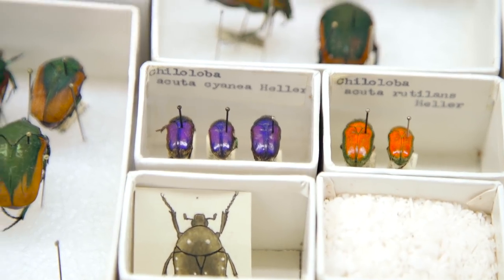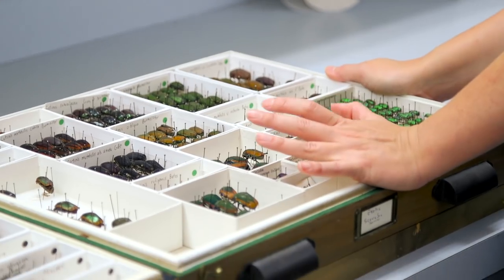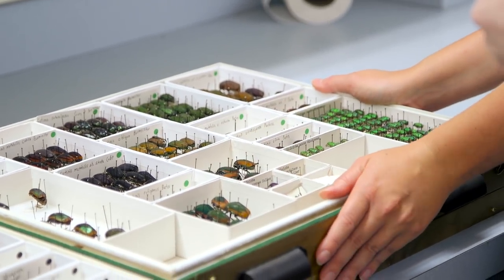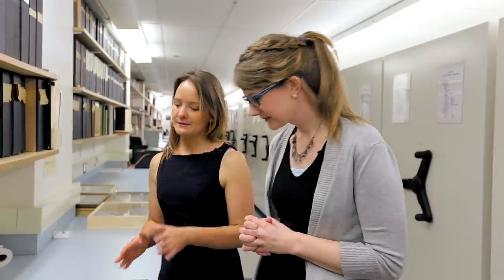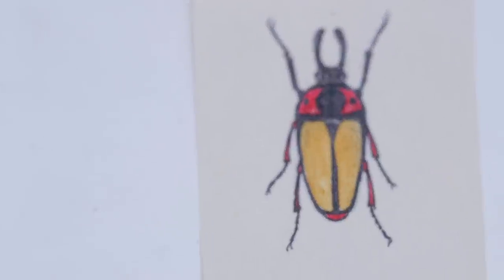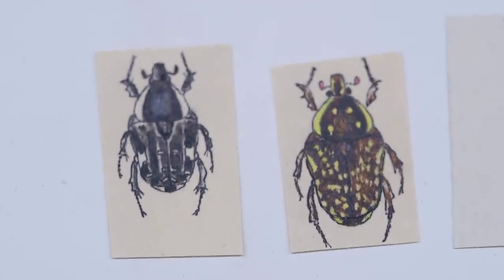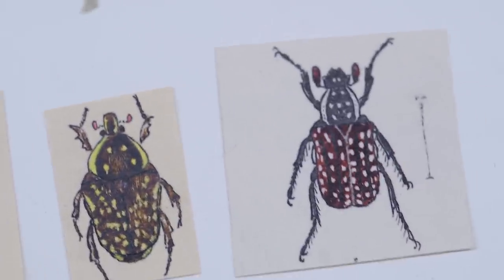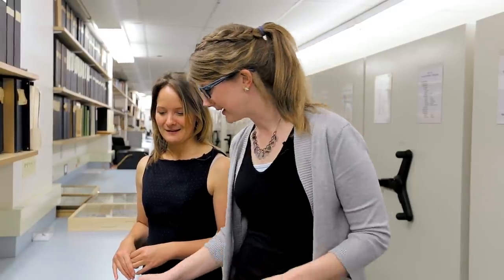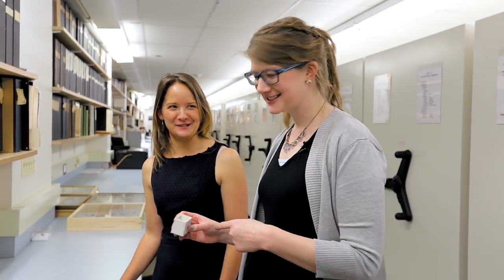I wanted to point out this collection because it's one of our historically most important — it's the Frank Soda collection. The collector had a kind of Pokemon 'gotta catch them all' mindset. Whenever he was missing a species, he would do a little drawing or painting and put it in the unit tray next to specimens that were closely related, right where that species should go.